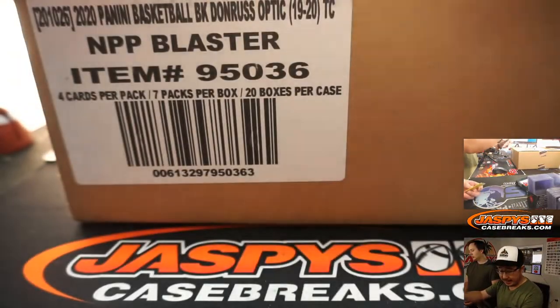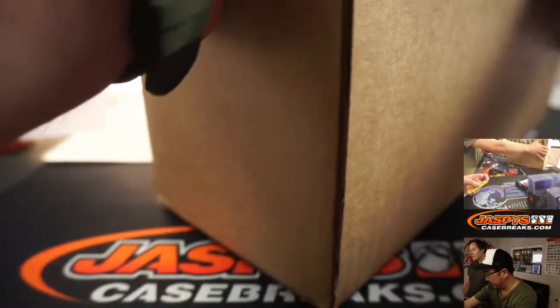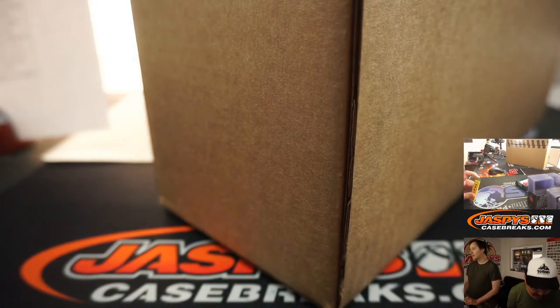Good luck everybody. That cello pack sold out, so that 27-box mixer is going to be coming up.